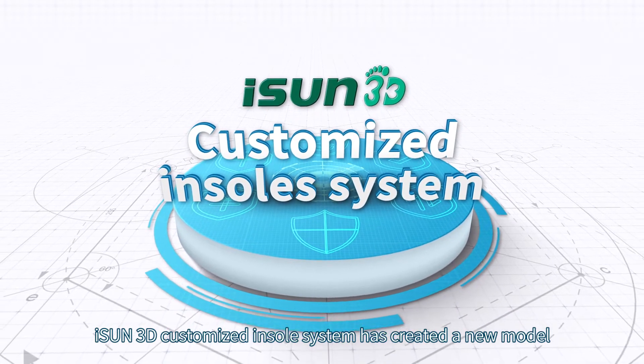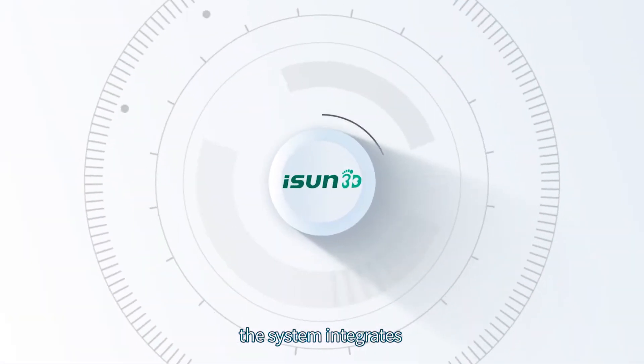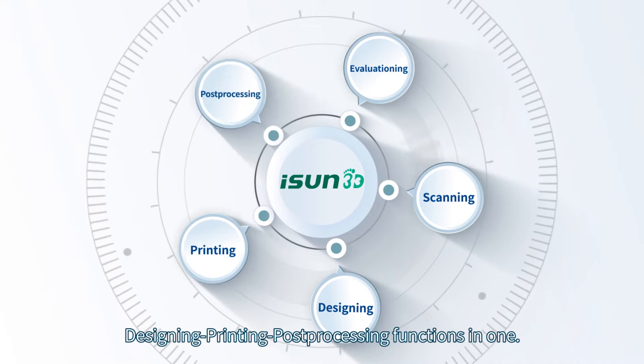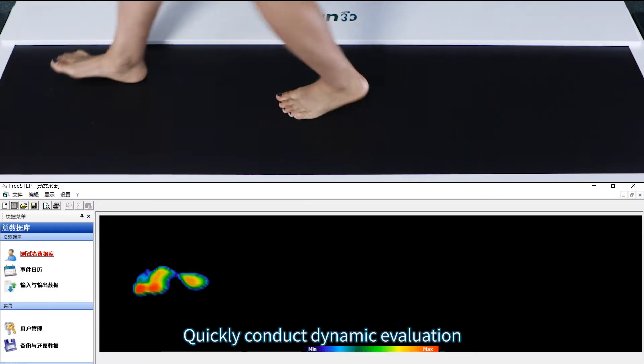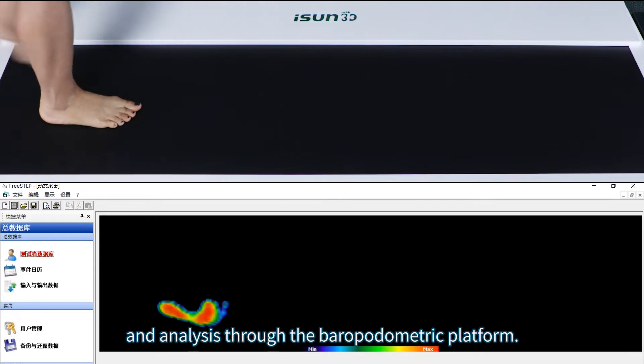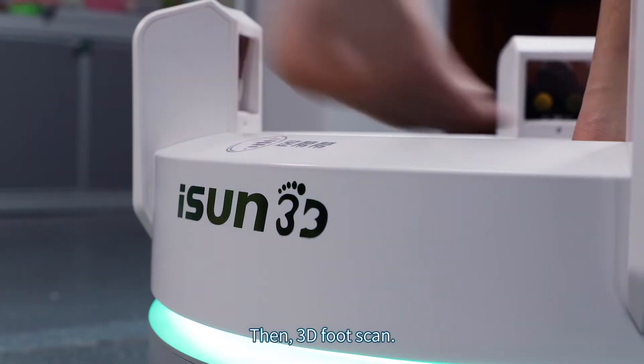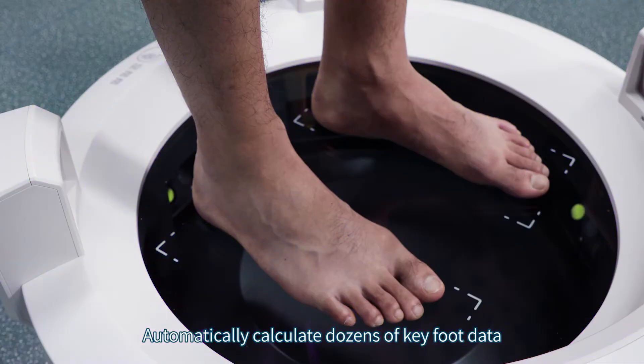iSun 3D customized insole system has created a new model. The system integrates evaluation, scanning, designing, printing, and processing functions in one. It quickly conducts dynamic evaluation and analysis through the biplane podometric platform.